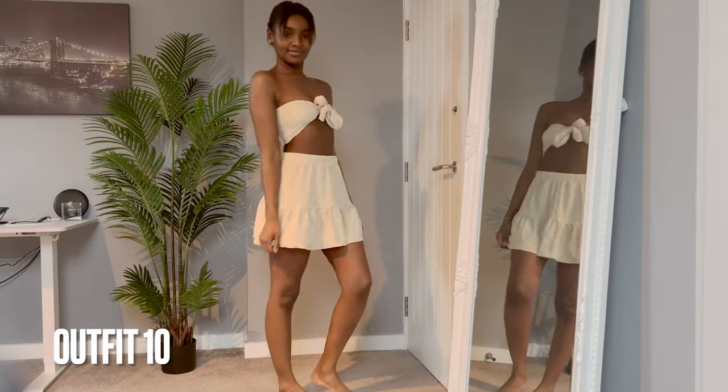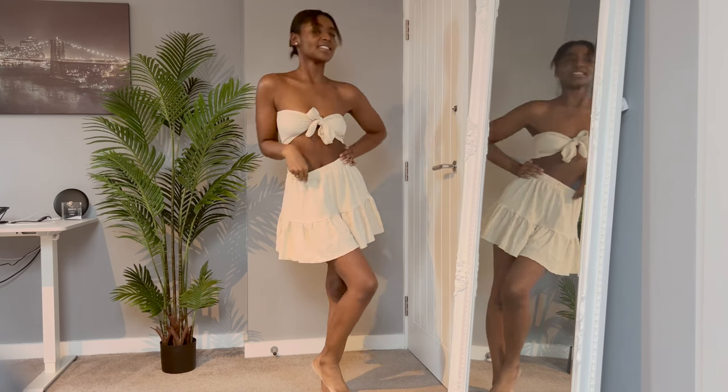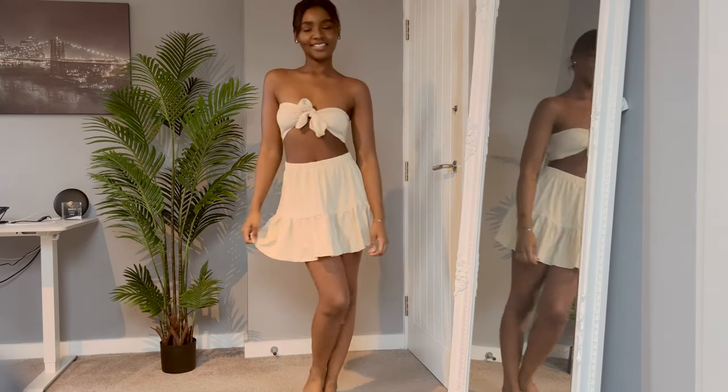Another really cute outfit — I really like the ruffle skirt — but the tube tie top was a little bit too flimsy for me, so this one won't be coming.